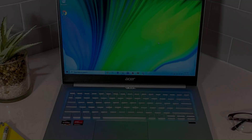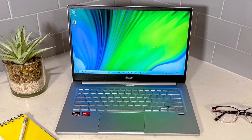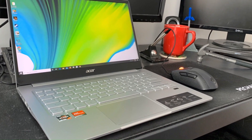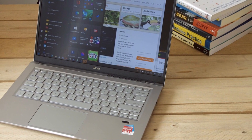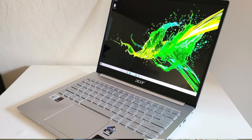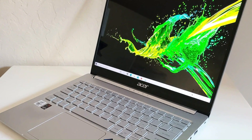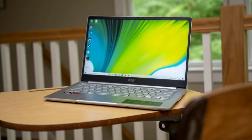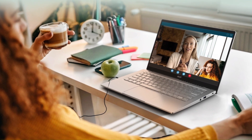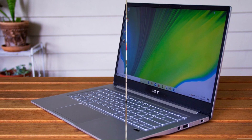Additionally, the Swift 3 boasts an array of connectivity options including USB Type-C and HDMI ports, as well as Wi-Fi 6 support for fast and reliable wireless connectivity. With features like Windows 10 or Windows 11, Acer's suite of productivity tools, and a long-lasting battery, the Swift 3 ensures a seamless and productive user experience, making it a standout choice in the crowded laptop market for students, professionals, and content creators.